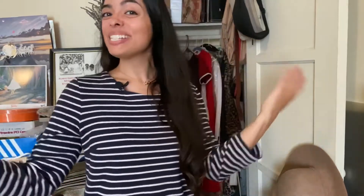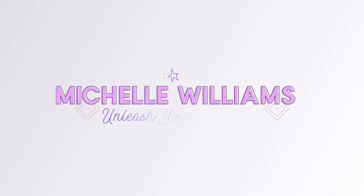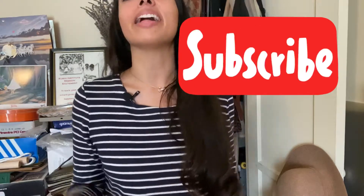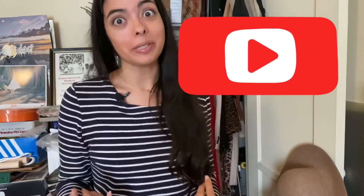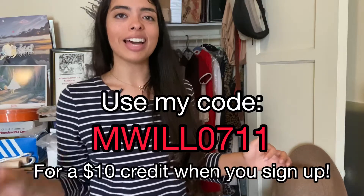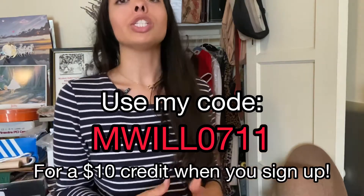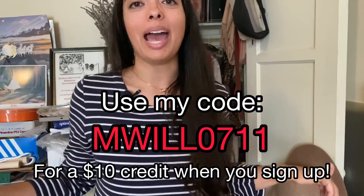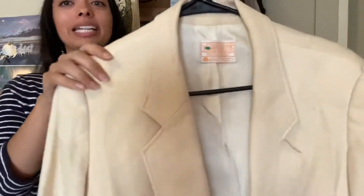Hello everyone, welcome back to my closet. This is another Poshmark video and today I'm going to talk about some items that are for sale right now in my Poshmark closet. If you click the link below you can download the Poshmark app and use my code MWILL0711 to get a ten dollar credit to spend on whatever you want on the Poshmark app — maybe one of my clothes.